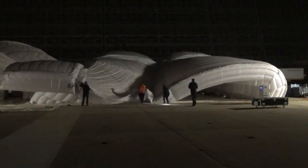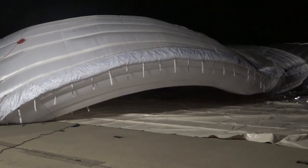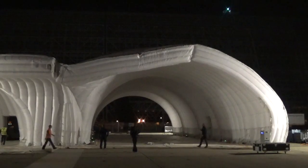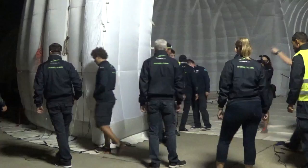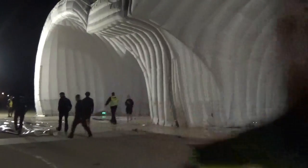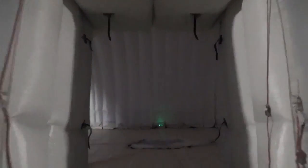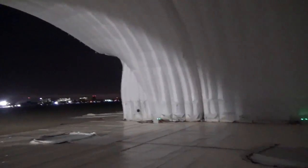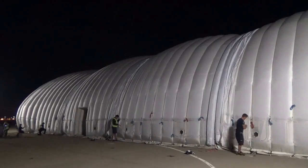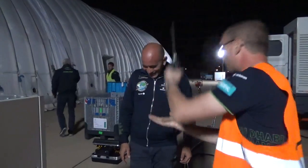We need roughly six hours to mount the Mobile Hangar and ten hours to secure it for a hundred kilometer per hour wind speed. We need something like four hours to fold it and pack it back into the transportation means we would use. It requires twelve people to mount the Mobile Hangar. It's made out of twelve modules that you inflate one by one and slide on top of the aircraft.